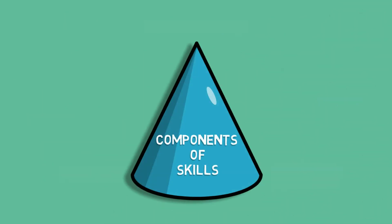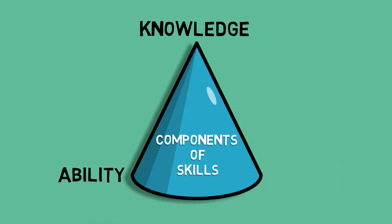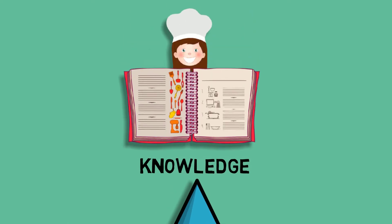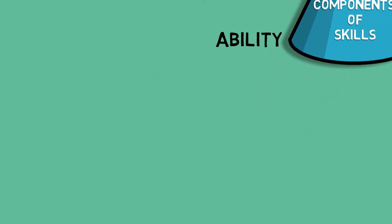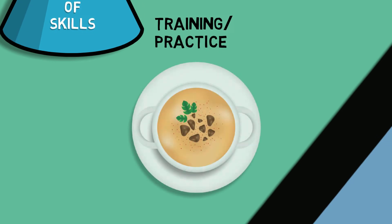There are three components of skills: knowledge, ability, and training or practice. For example, you might know a recipe to make chicken curry, but there's a difference between knowing and being able to do something. To actually cook it, you need the ability to coordinate your eyes and hands to chop vegetables and chicken. And the more you cook, the better your cooking skills typically get.